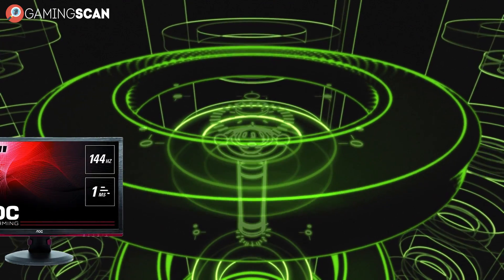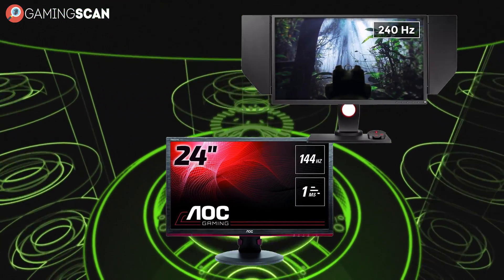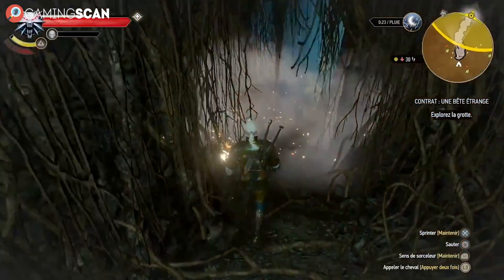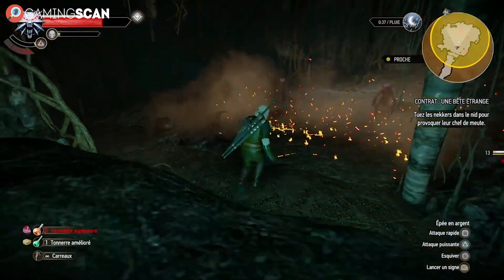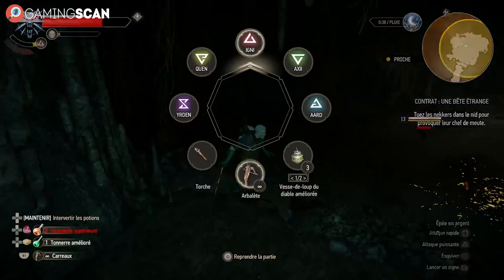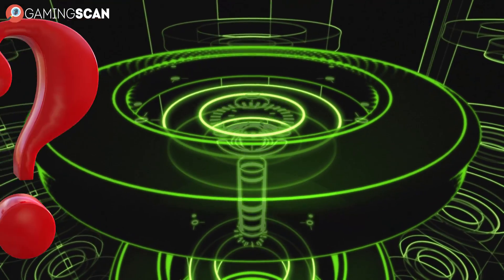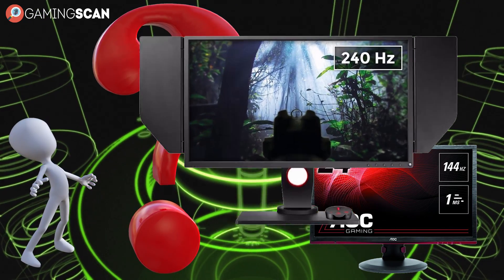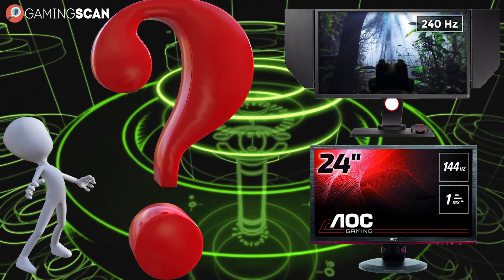So this is where 144Hz and 240Hz monitors come into play. They'll let you experience the best FPS possible and take every advantage you can get in online multiplayer games. But you're still asking yourself, which one of these two is better suited for me? Should I just get one with the bigger refresh rate? Not necessarily.